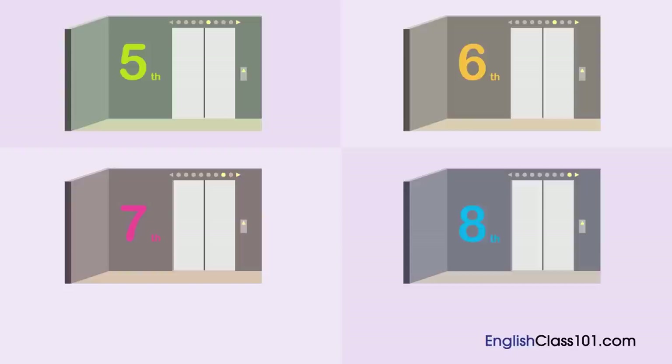A woman is in a department store. Which floor is she going to? [Dialogue:] Excuse me. Where are the children's clothes? They're on the fifth and sixth floors. Do you also have baby clothes? Yes. They're on the sixth floor. We have a lot there. Thank you very much. I'll go and have a look there.